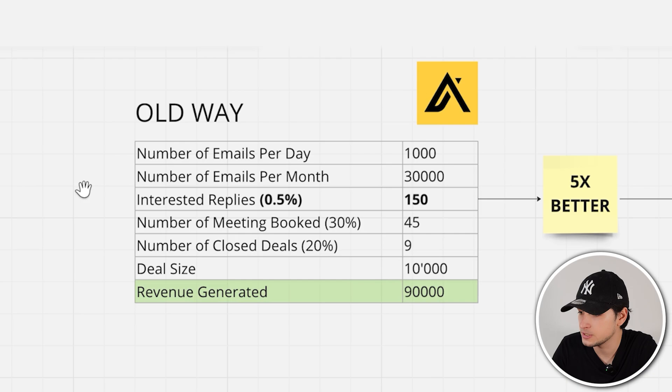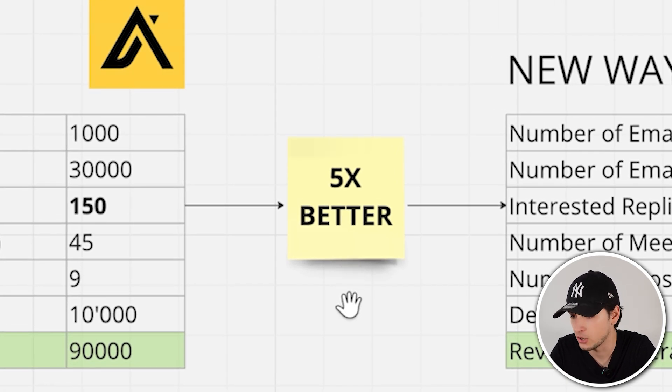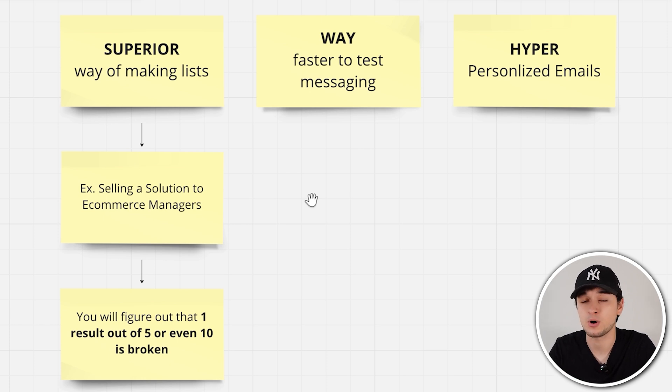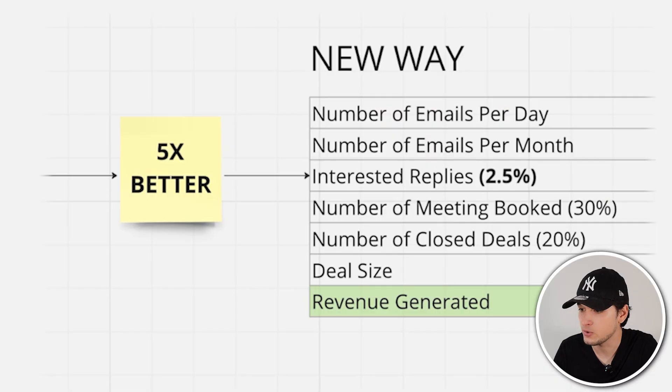The problem is if you use software called Clay and you have all the information to send emails, first you can create superior lists, you have a faster way to test messages at scale, nail down the right value proposition faster, and send hyper-personalized emails. I really think you can get 5x to 10x better results. For example, if you're selling to eCommerce managers and you just use Apollo, you get all the eCommerce manager list — but if you check manually, most of them aren't even eCommerce owners. Some agency owners could have a job title like 'eCommerce manager' even if they're just helping eCommerce brands. With Clay, you can build a much better list in seconds so you can create superior outreach with better-personalized messaging.